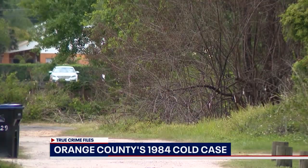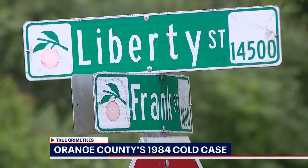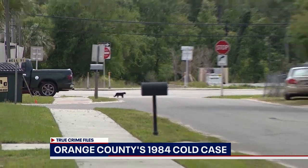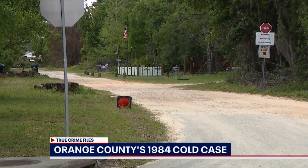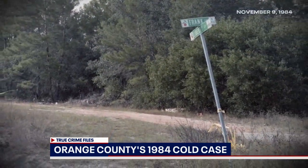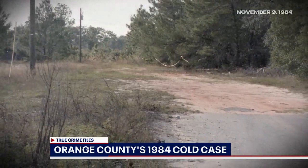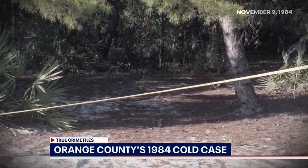About 275 yards west of this intersection and 20 feet into the north, just past the corner of Frank Street and Liberty in Orange County, is the site of a nearly 40-year-old murder mystery. Residents smelled a foul odor. On November 9th, 1984, a teenager and his parents called 911. A stench caught their attention and when the teen took a closer look, he realized it was coming from a body.